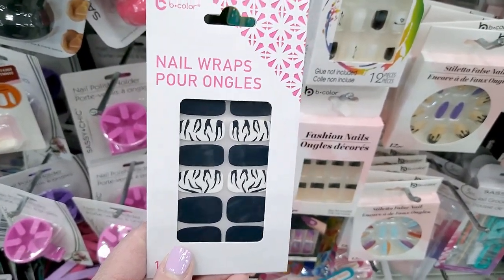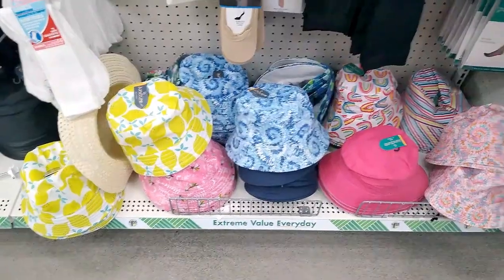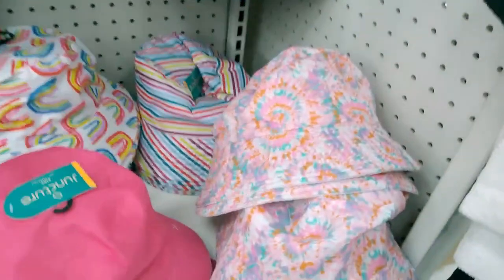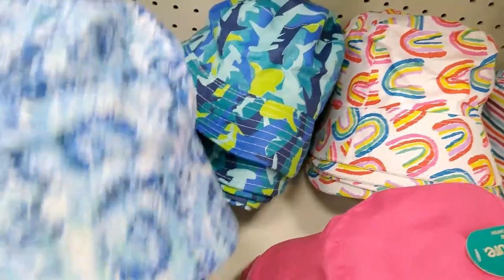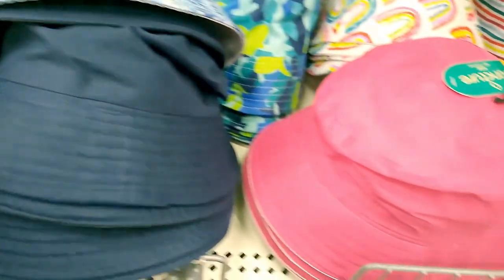For $1.25 you know I'm going to be all over that. This is a summer staple in my household — these bucket hats. So many fun new prints out this year. Just note these do come in two sizes, so check out the designs because some fit smaller heads and some work with larger heads.